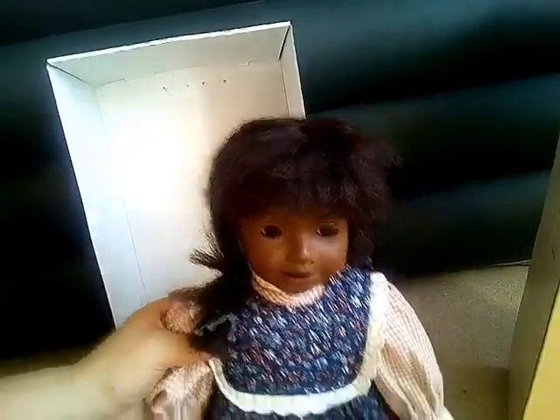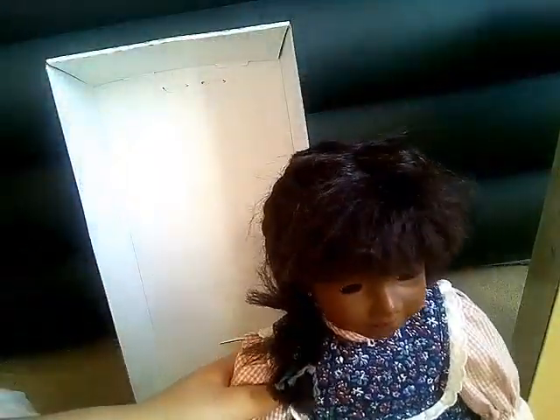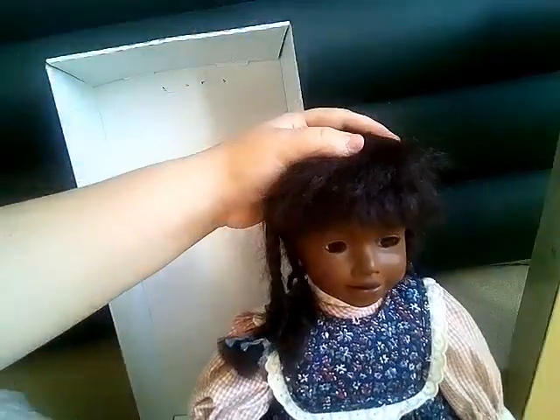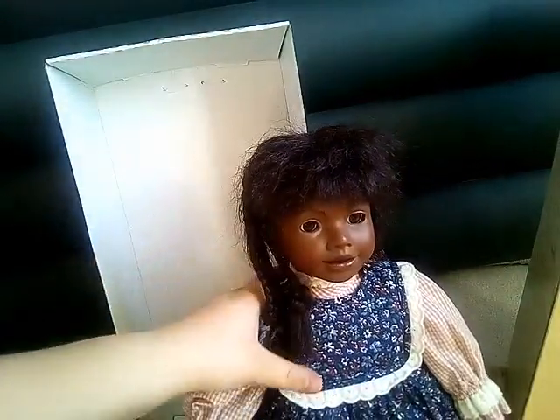Yeah, I hope you enjoyed this box opening. I'm really excited about her. I might keep her name Hannah — I'm not sure, I probably will. But that's her and she's really cute. Thank you for watching and I'll see you in my next video. Bye!